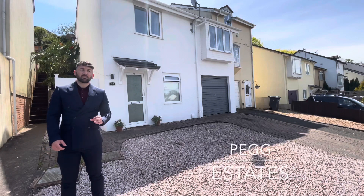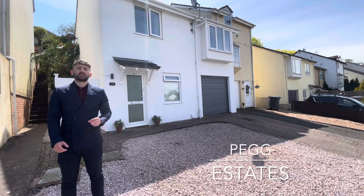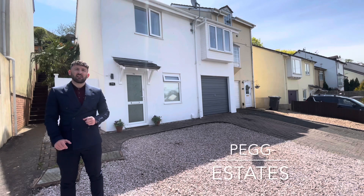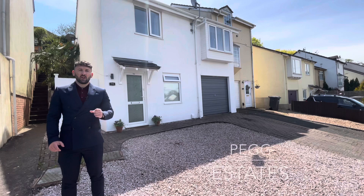I'm here today to show you around this three-bedroom semi-detached house located in Exhill in Shippey. The property itself has three double bedrooms, a family bathroom, a generous open-plan lounge kitchen area, and access to a really good-sized sunny aspect rear garden. I'm Ben from Pegastates.